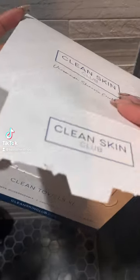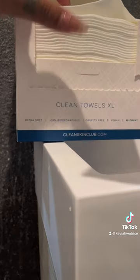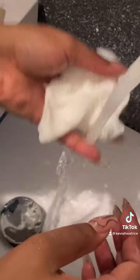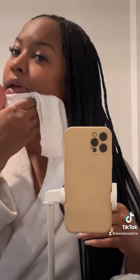I'm super excited about today's post. I have been using the Clean Towels extra large size by Clean Skin Club for the past three months. I stopped using regular washcloths because they carry a lot of bacteria, and with these towels you get a new bacteria-free towel every time. I use them on my face as well as my body.